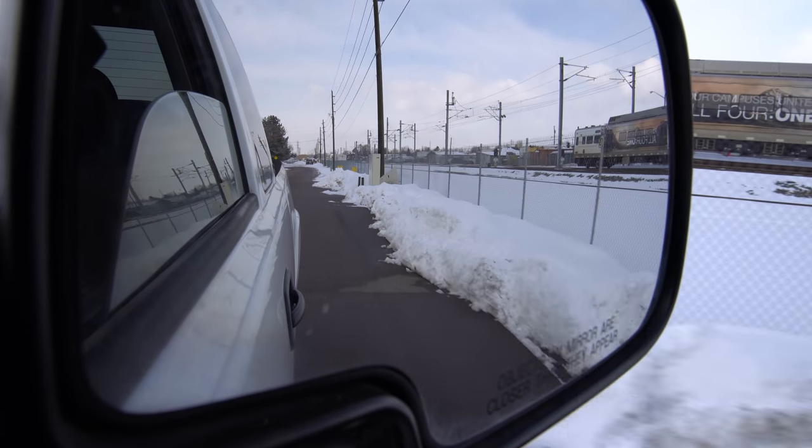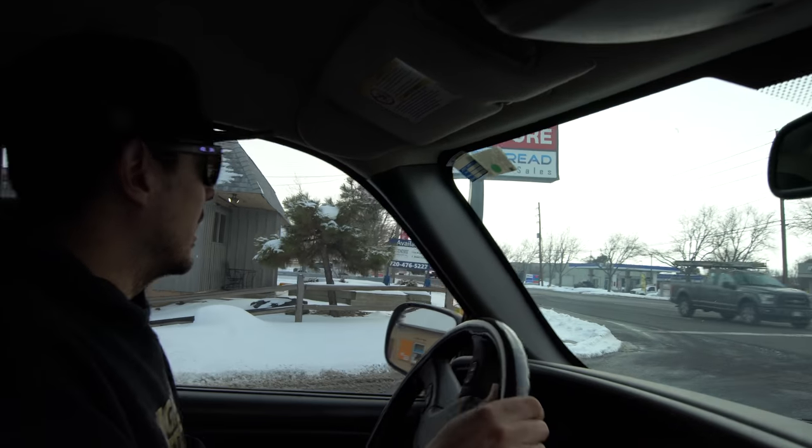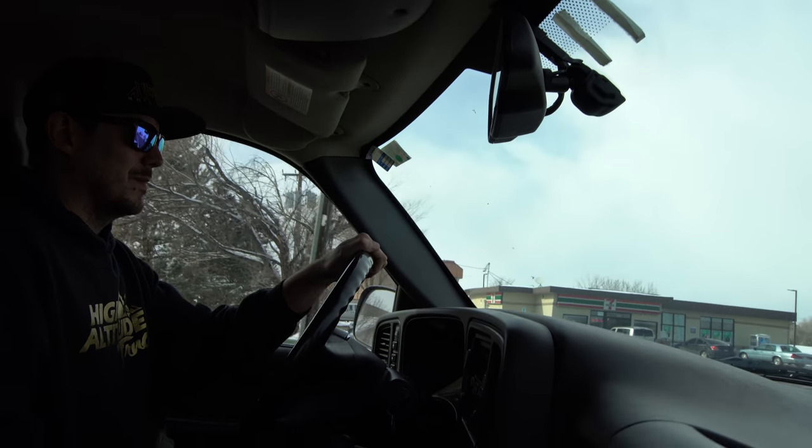The oil change sticker has been on it so long that the writing has just faded off. New truck — you know what this means, right? You've got to go back to the DMV again. Great.